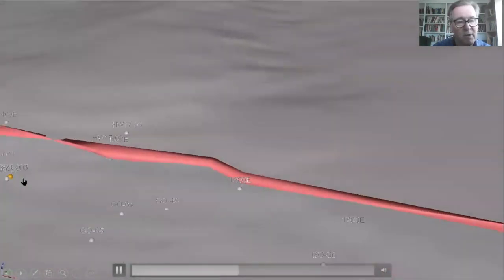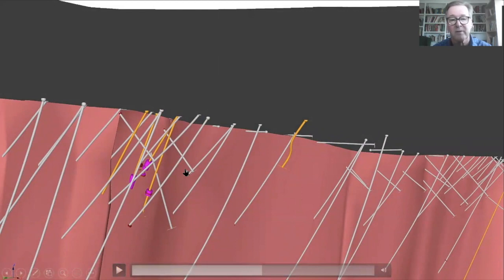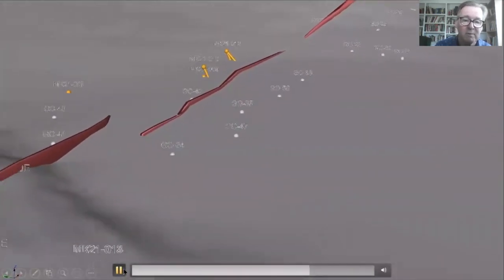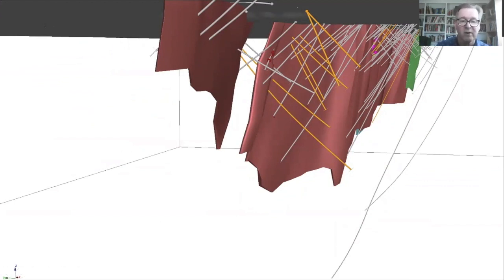Moving now to the center part of the project area we call Irving — these are the drill holes we completed first, holes one through five. The two holes of today — hole number three and hole number five — plus hole number one announced about a month ago, make up the three holes announced so far. We're still waiting on assay results for two more holes at this location. We're now moving to the west end, the area we call Shenango, where we've completed about eight holes to date — actually a ninth subsequent to this diagram. All assays are pending for these holes. We've been testing both the McKinnon Zone in this area plus some targets that do not lie on the McKinnon Zone itself.